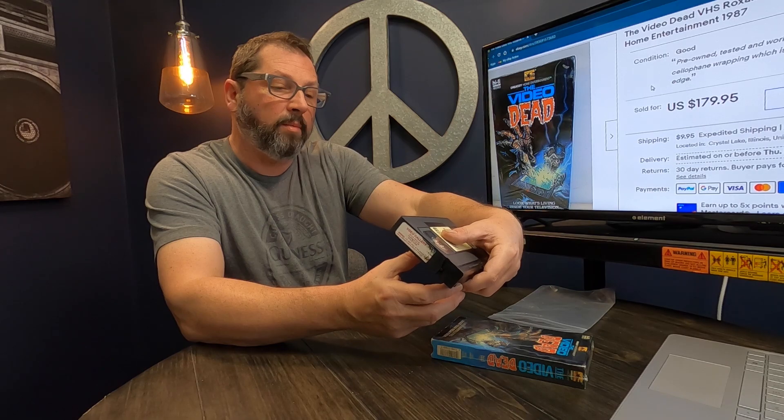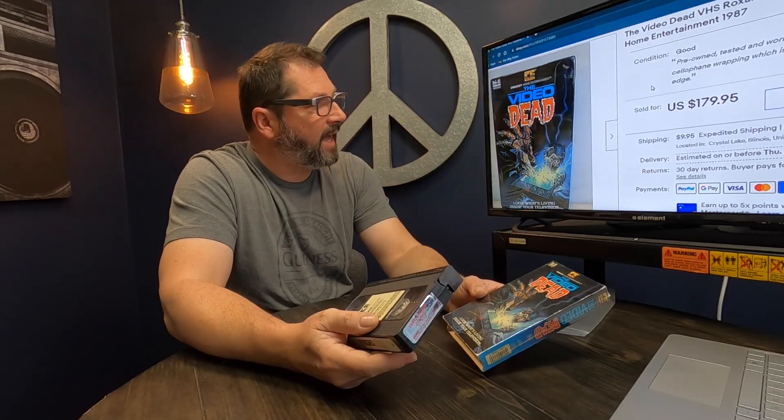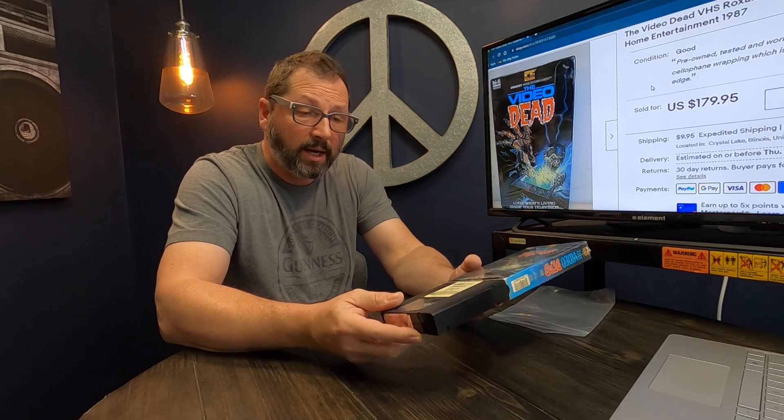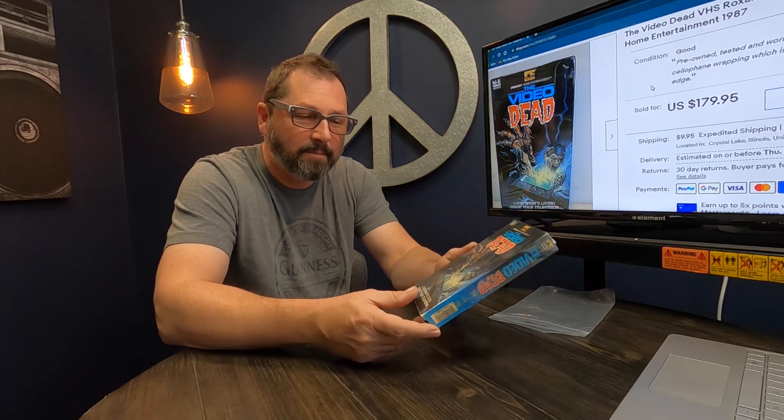This was from Embassy Home Entertainment — it probably came out from some kind of rental company. You've got the barcode here for scanning. But check this out — these VHS tapes are bringing more and more money. It's getting to the point that some of the stuff, especially if you find it sealed, you better send it in to get graded, because some of them can bring crazy money. Can you believe this — $180? I paid $90 for this. He came in saying he needed $100, I offered $75, we went back and forth, he came down ten dollars, and look at that — $180.